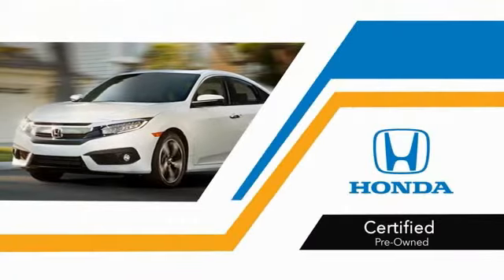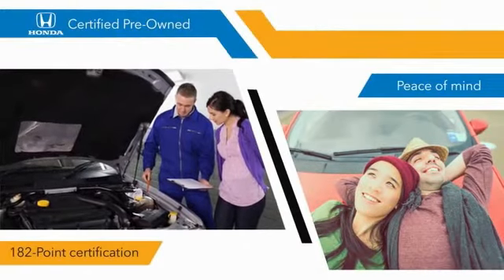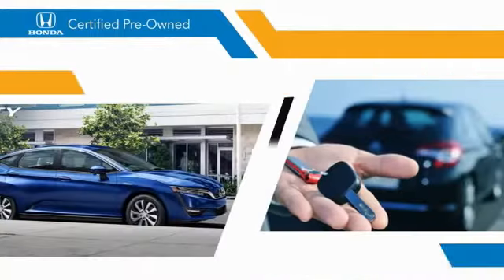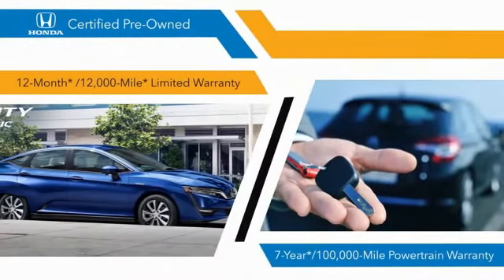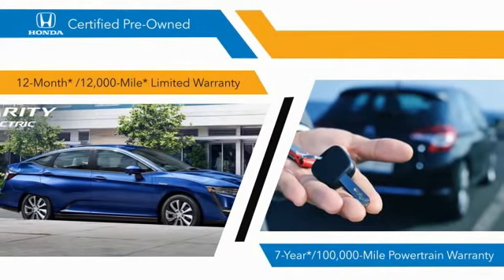With Honda Certified Pre-Owned vehicles, you know that you're going to be taken care of. 182-point inspections, 12-month 12,000-mile limited warranties, and seven-year 100,000-mile powertrain warranties all provide the comfort you're looking for in a pre-owned vehicle. Stop by your local Honda dealer today to see why the Honda Certified program is worth looking into.